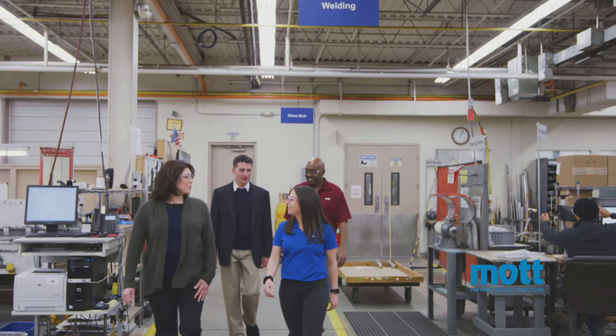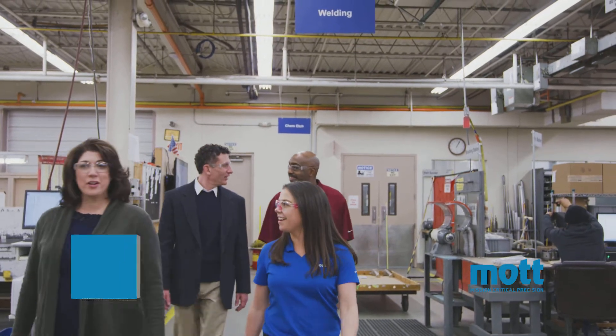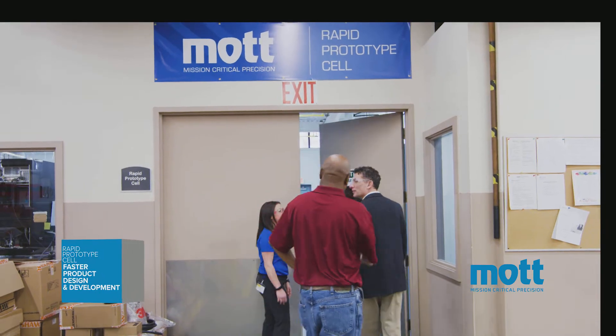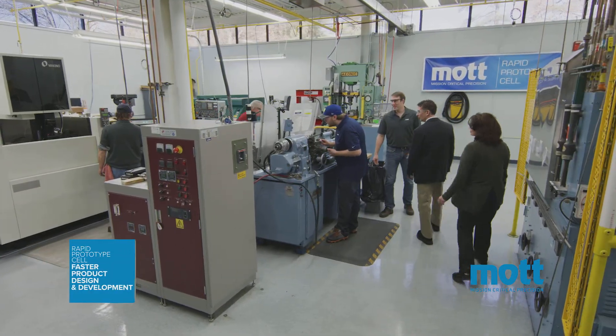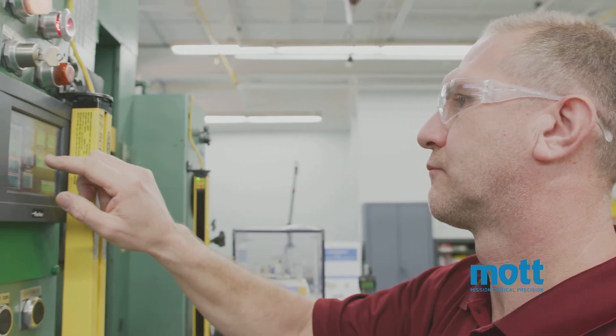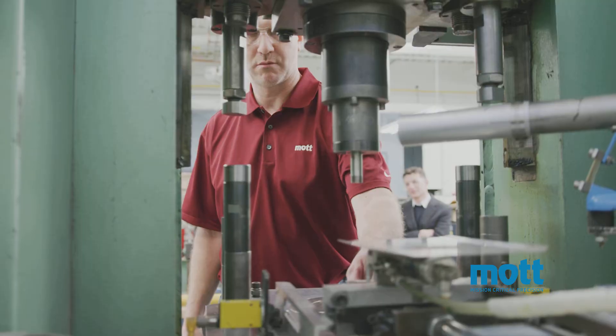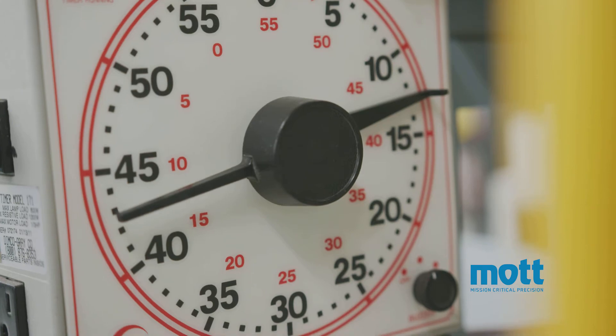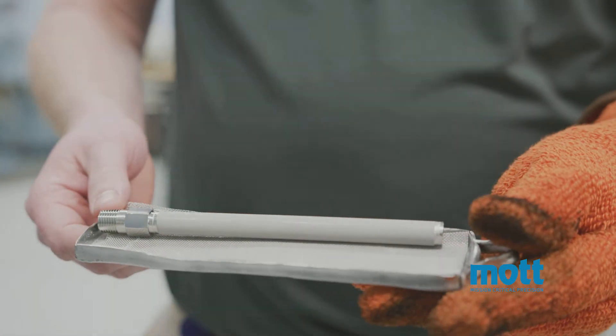Being fast and responsive to our customer developments is important to us, so we've created the Mott Rapid Prototyping Cell to provide you quick turnaround on new parts. It's here that our engineering team works with our customers to develop complex components for next generation technologies, always with an eye toward manufacturability. This enables you and our engineering team to determine the feasibility of design faster.